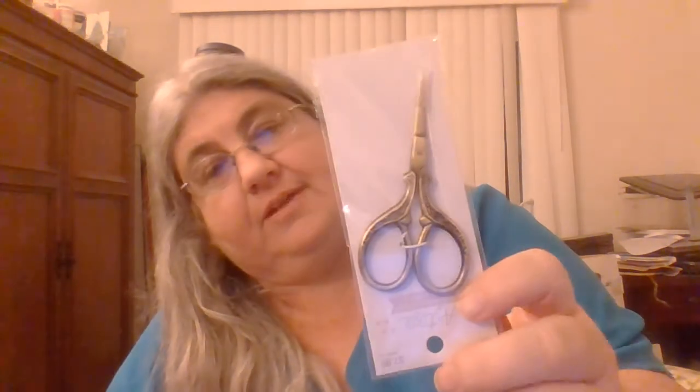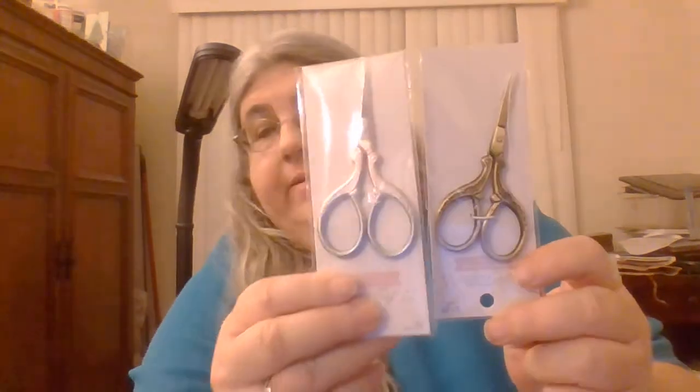Another thing I got: I needed some thread when I was stitching on my tree and didn't have a bunch of the leaf colors, so I went to Hobby Lobby and bought some thread. I also bought some scissors — pink with an ombre pink-to-blue handle, and another pair that might be pewter or some cool color. They're pretty — I got scissors!